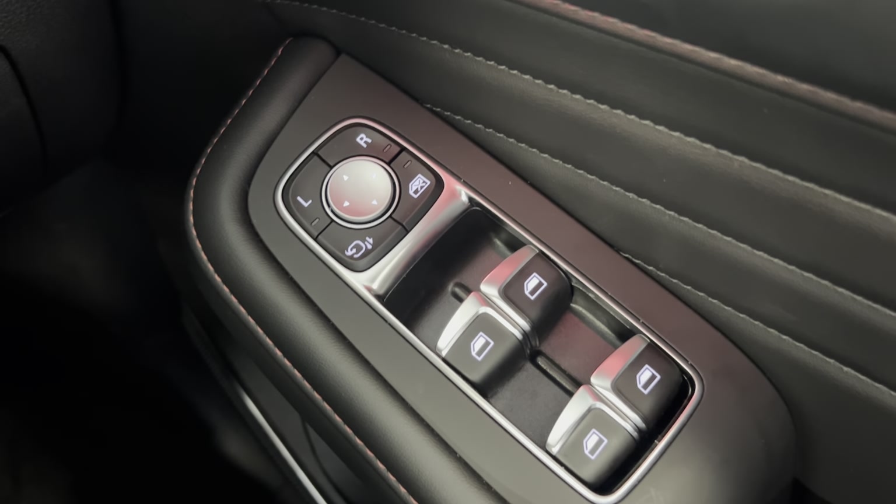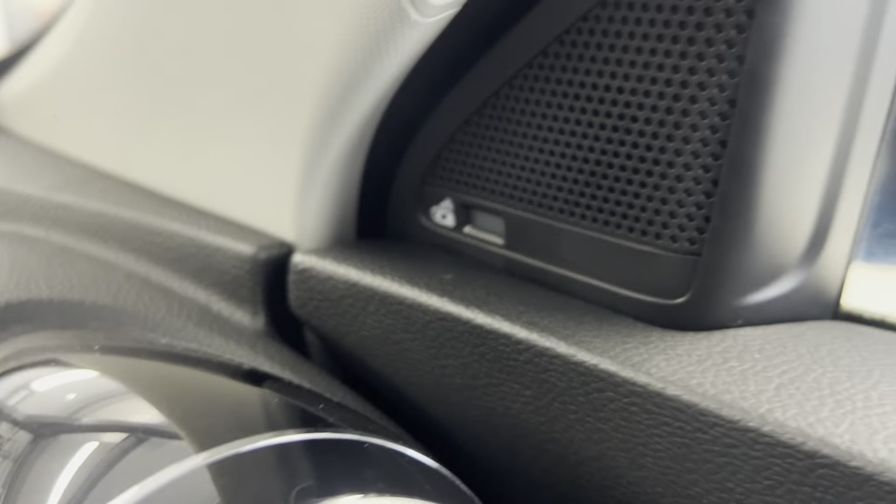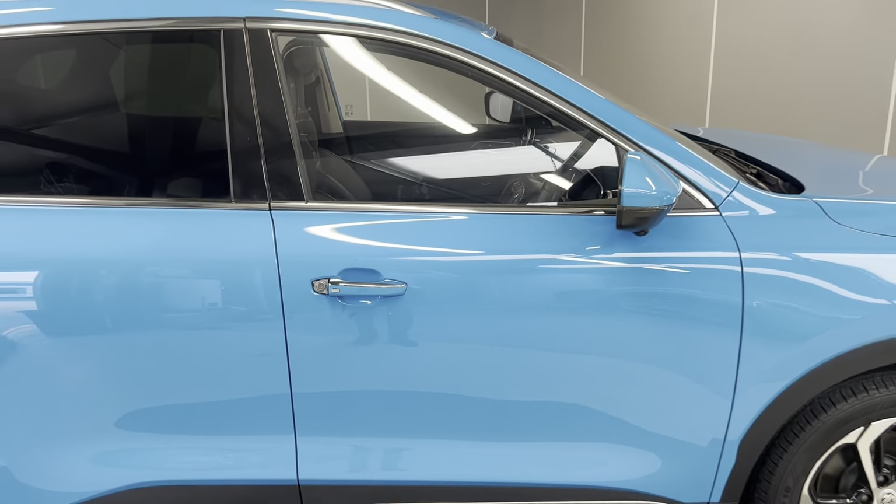You've got your blind spot monitoring just there, which will illuminate orange when there's someone in your blind spot. And that is just a really quick walk around of our brand new unregistered MG HS Trophy plug-in hybrid.